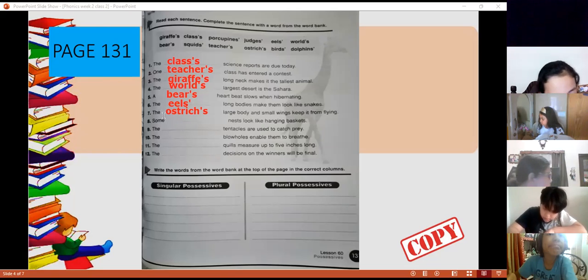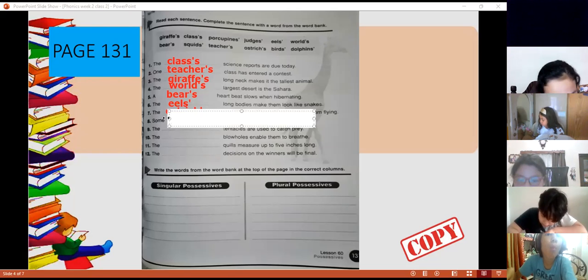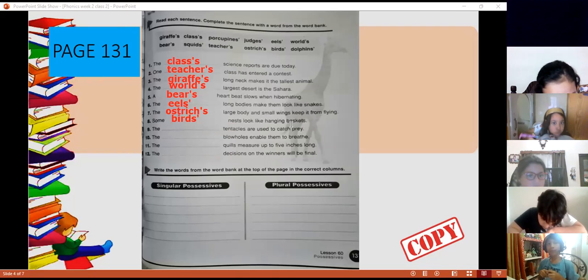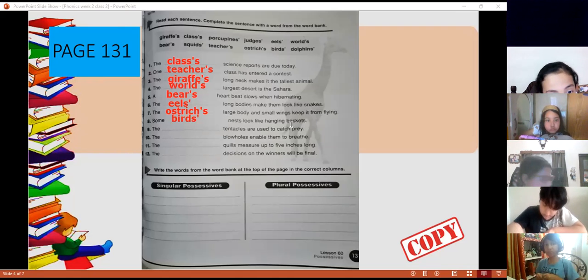Number eight says that some birds' nests — we're referring to the nests of the birds. They are plural, so we just write the apostrophe after the letter s.